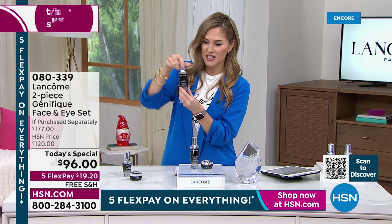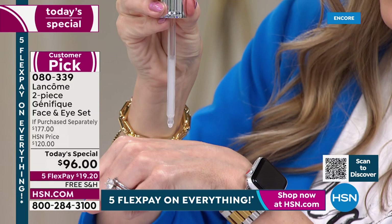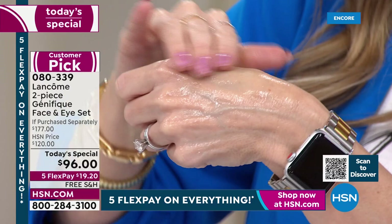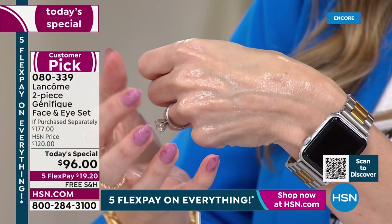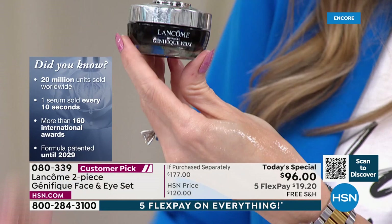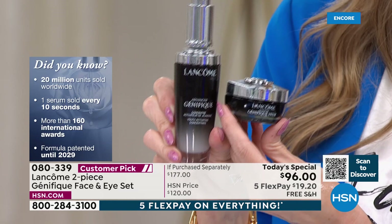It's as simple as this: you twist open the top, there's a little button that pops up, perfectly distributing the exact amount of Advanced Génifique you need in the dropper. As soon as you put it on your skin, you'll notice this beautiful lightweight, water-like consistency. This is 10 years in the making — it has 10 patents and over 160 international awards. We're pairing it with the Advanced Génifique for the eye, which has over 160 international awards and is patented until 2031.